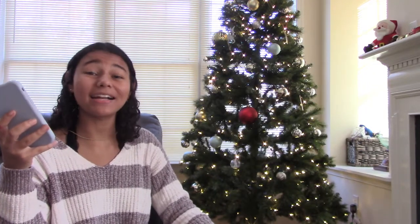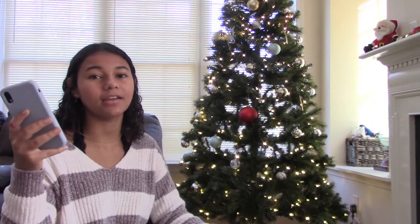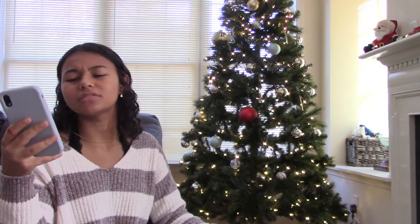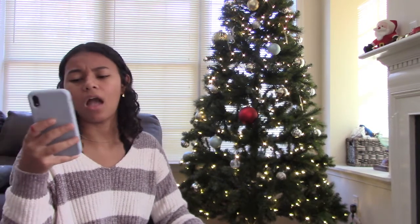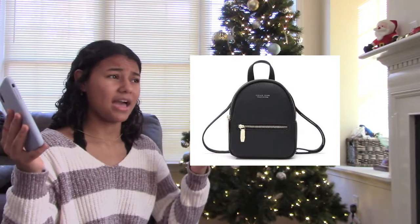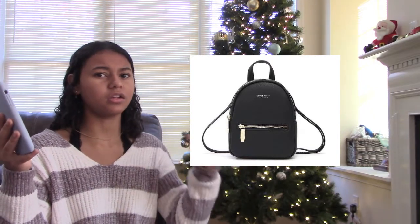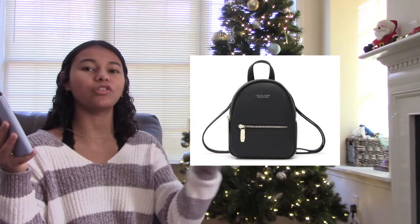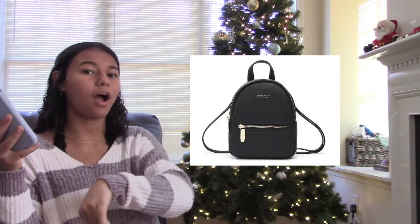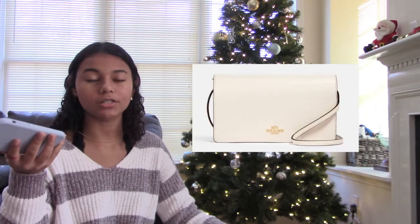That brings us to our last category: miscellaneous — stuff I couldn't really fit into other categories. The first one is a mini backpack — I absolutely love these. They're the perfect size and I like taking them to friends' houses or to the store so you can put your stuff in your bag instead of carrying it.